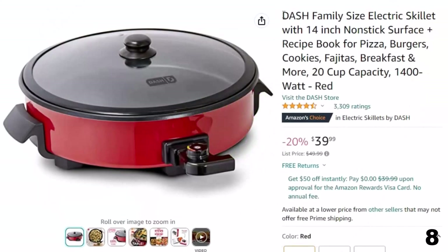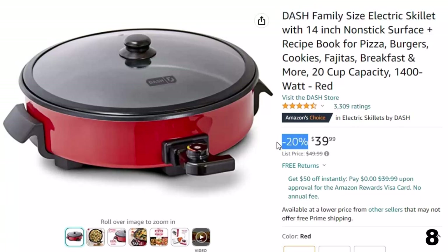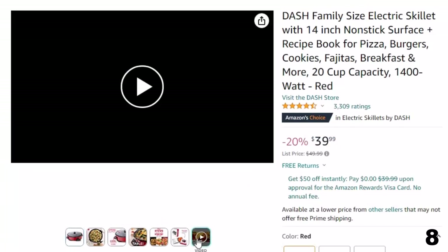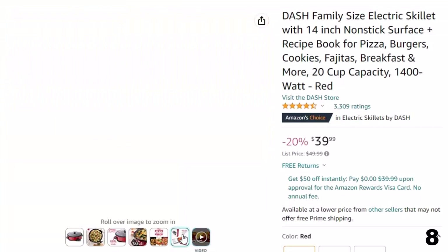Number 8: Dash Family Size Electric Skillet. Now you can get it at around $40, with a 20% price off. Features of this product include rapid heat — cook breakfast, lunch, dinner, desserts, or a variety of snacks to cater to even the pickiest of eaters. It quickly heats up to 450 degrees.